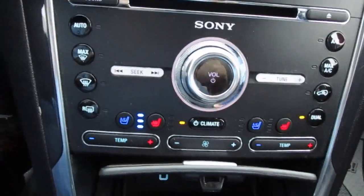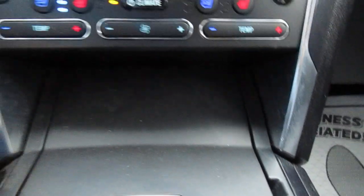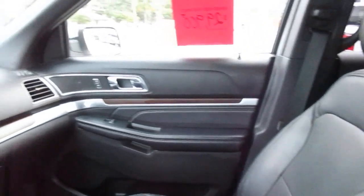Heated and cooled seats, dual climate control. Below that you have a USB and 12-volt power outlet, so a lot of options for your electronics on this vehicle. Wood grain dash inserts.